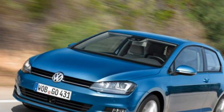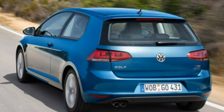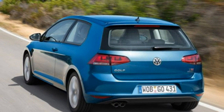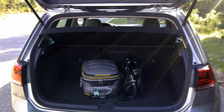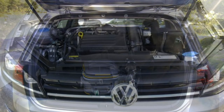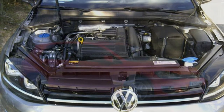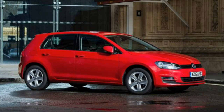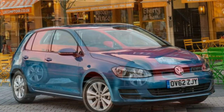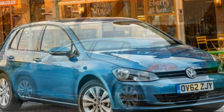Eight trim levels — excluding the GTI and R which are reviewed separately — are available in the regular UK Golf lineup: S, Blue Motion, SE, Match, E-Golf, GT, GTD and GTE. Standard specification levels build on those of the outgoing model, bringing new items of luxury and technology to the class, so Volkswagen Golf equipment levels have improved.